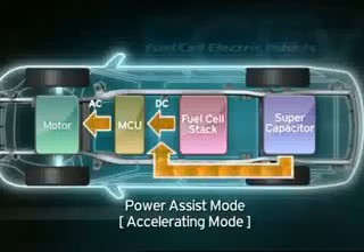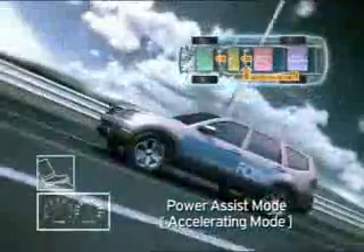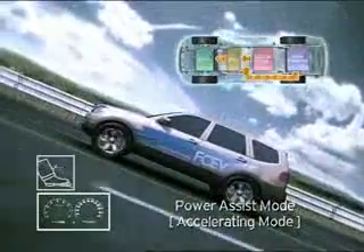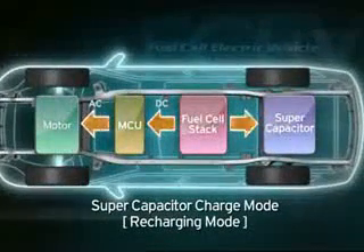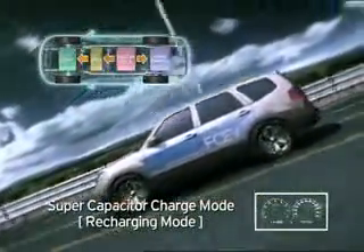When increasing speed, the energy generated by fuel cells and the energy stored in the supercapacitor will both work to generate power, leading to high output. If the supercapacitor is not sufficiently charged when reducing speed, it will be charged with fuel cell power.